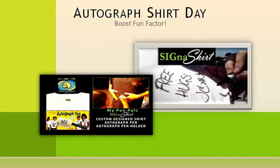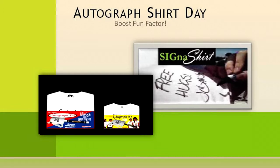Or, have an Autograph Shirt Day to commemorate your fundraiser, organization, and volunteers, and let everyone make their statements on the shirts bearing your organization's logo.